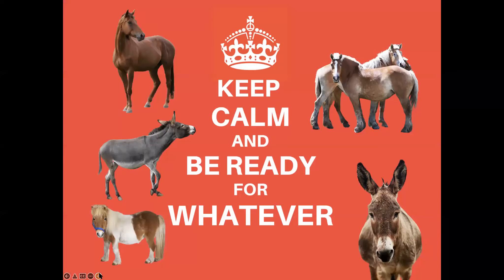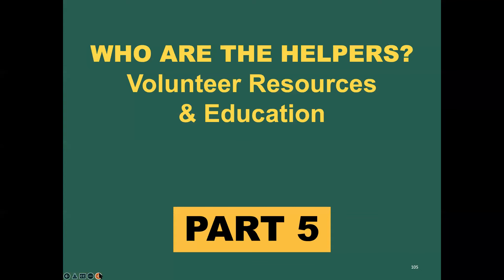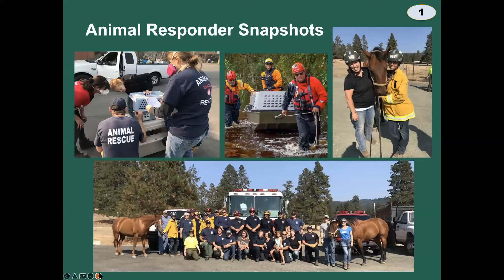Keep calm and be ready for whatever — the Halter Project mantra. We're almost at the end. One more module: animal disaster volunteers. Animal disaster responders come in all shapes, sizes, ages, and levels of ability — professionals, volunteers, veterinarians, radio operators, animal handlers, rig drivers, people with communication and navigation skills. Almost anybody can become an animal disaster volunteer if they're willing to train and share their skills. There is a role for everyone.